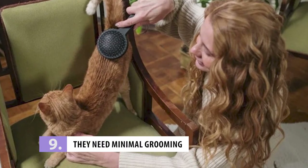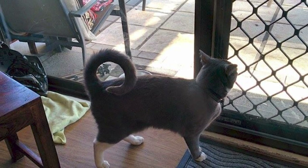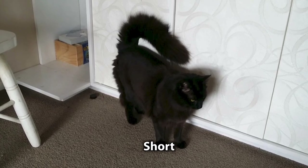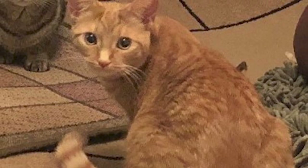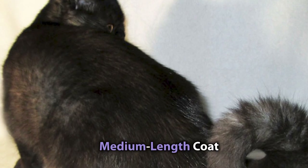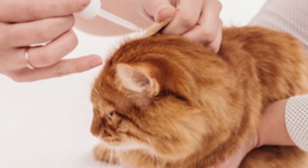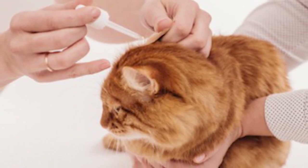Number 9: They Need Minimal Grooming. If you love cats but don't want to spend hours grooming them, the American Ringtail might be the perfect breed for you. These cats have a short, soft coat that requires much less grooming. Weekly brushing with a soft-bristled brush or comb should be enough to keep their coat looking shiny and healthy. Some ringtails can feature a medium-length coat, but even they only need grooming about two times a week. Aside from that, dental care, trimming their nails, and cleaning their ears are obviously a must.